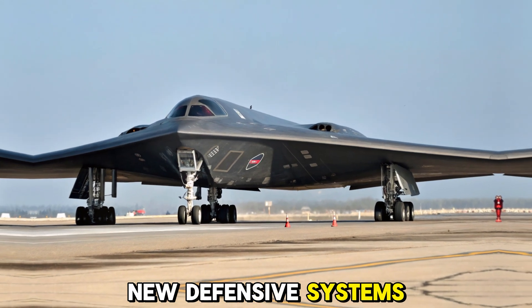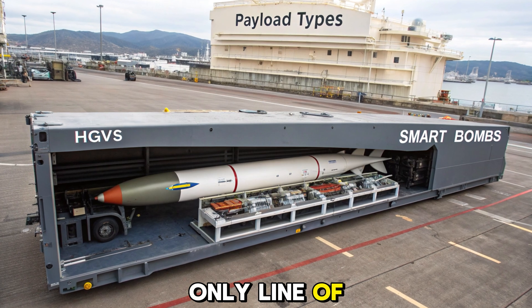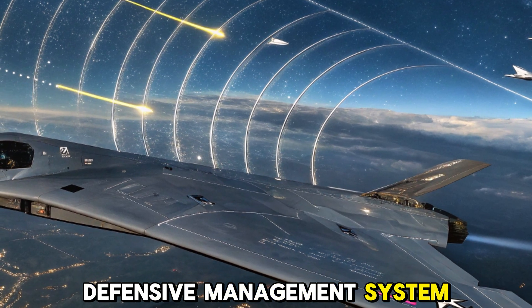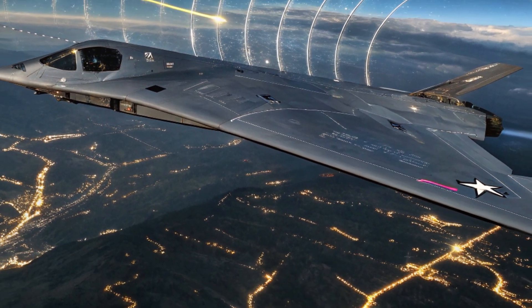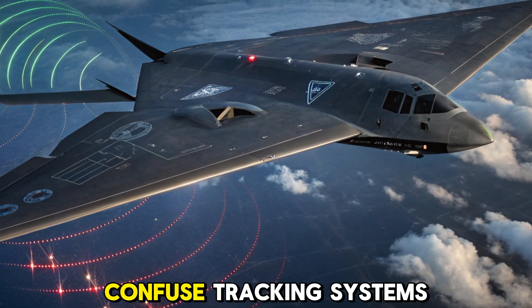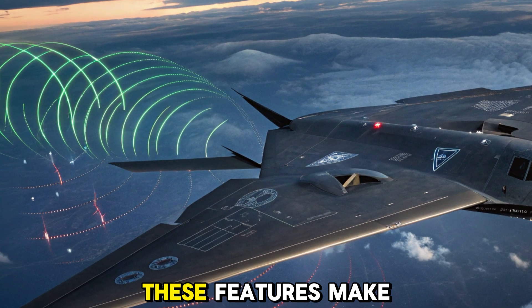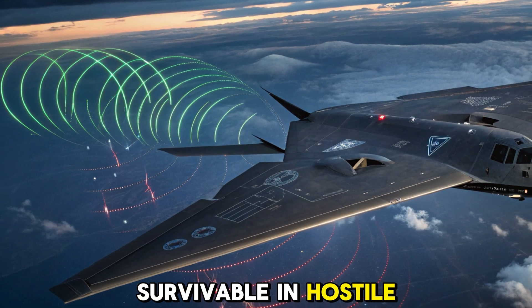New defensive systems and electronic warfare suite. Stealth isn't the only line of defense. The 2025 B-2 features a revamped defensive management system (DMS) capable of detecting and jamming enemy radar. Its new electronic warfare suite can blind air defenses, confuse tracking systems, and disrupt incoming missile locks. These features make the bomber not just invisible but also highly survivable in hostile territory.